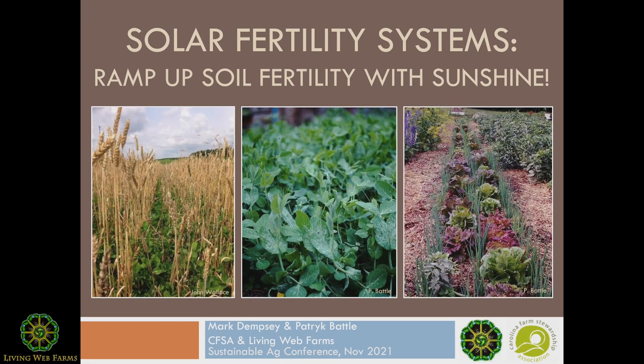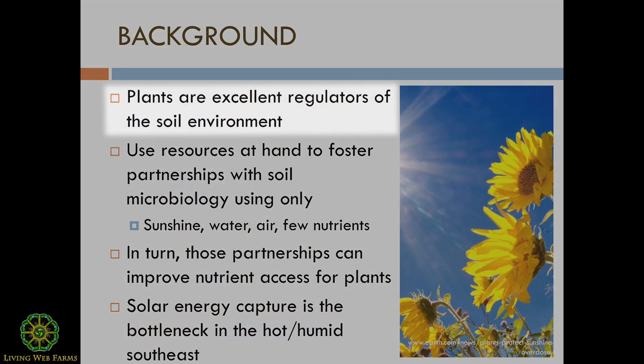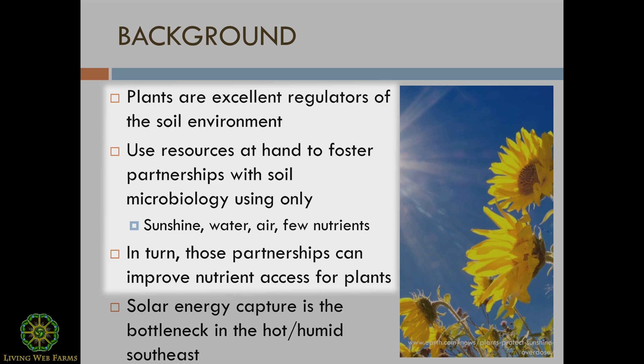For a little bit of background, we think that plants are excellent regulators of the environment in which they live — this soil environment. They use the resources that they have at hand, which is really only sunshine, water, air, and some nutrients to form these partnerships with soil microbiology. In turn, those partnerships can improve nutrient access for plants among a lot of other things that we'll talk about in just a moment.